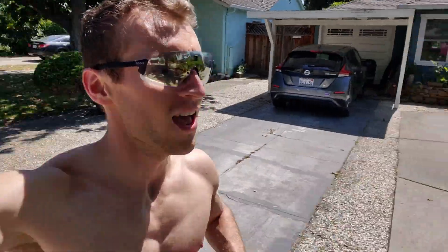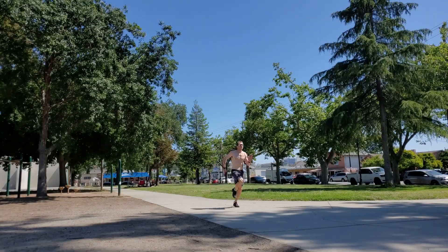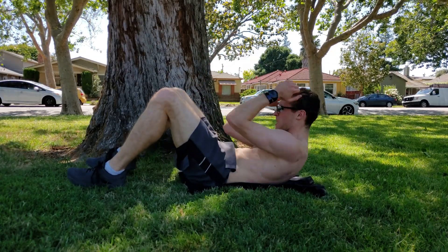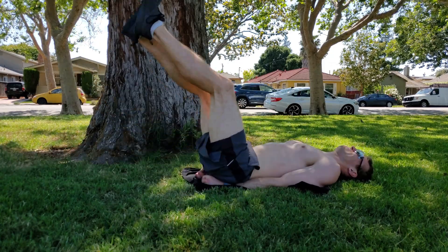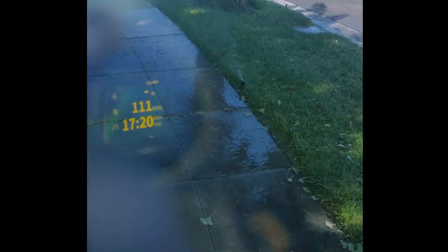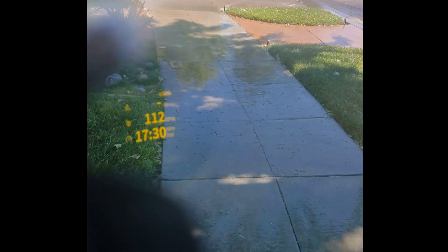I'm running to the park where they've got some monkey bars to do a workout. I'm going to show you the view through the glasses right now. That's what I see overlaid on my vision as I run.